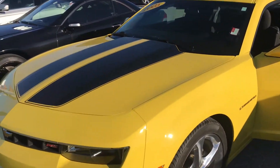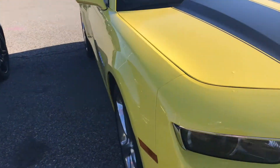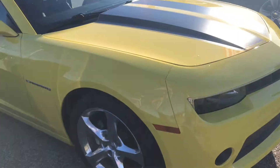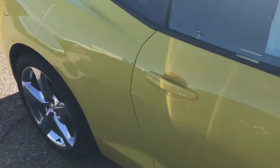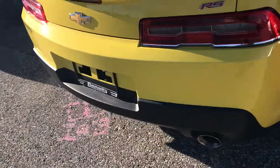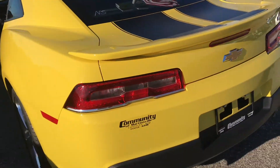Here we have the 2015 Chevy Camaro 1LT. The bright yellow paint is in excellent condition — there's no rust, no dings, no dents. Absolutely gorgeous. Then you have the racing stripes to accent, which looks awesome.